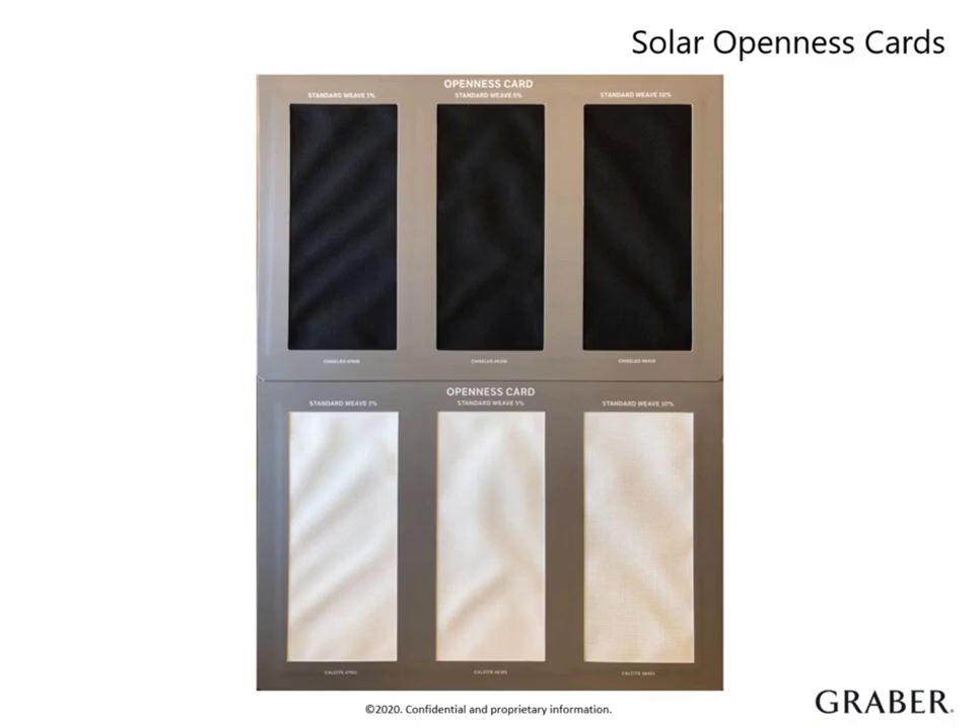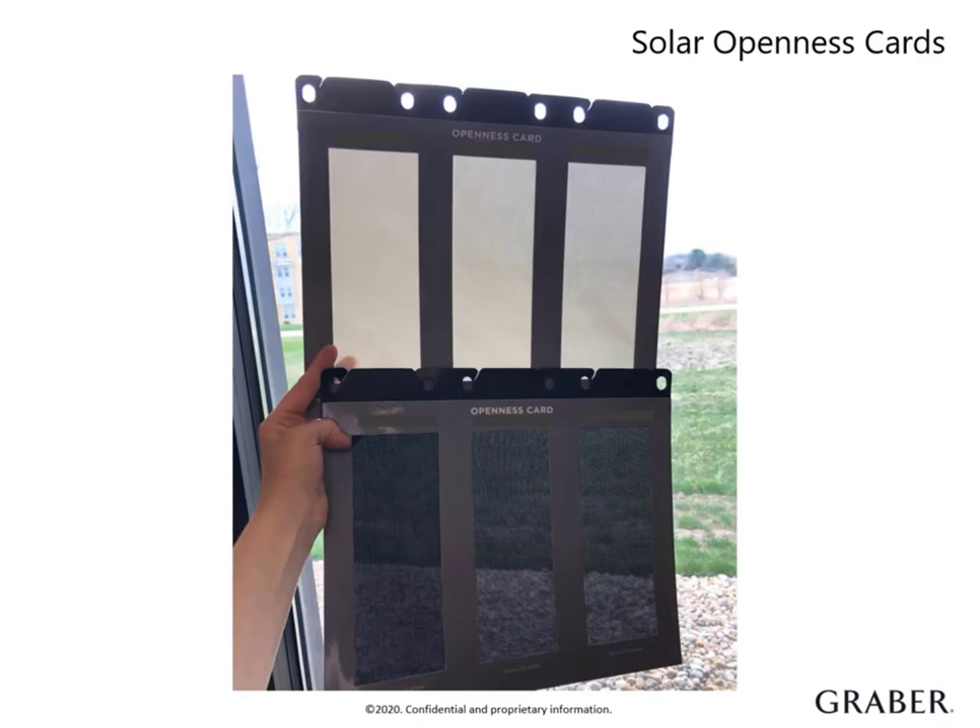There are two cards demonstrating openness in light and dark colors. Nothing manages expectations better than seeing it in their own home. When held up to a window, it gives the customer the opportunity to see firsthand how colors and openness can drastically change the look and privacy level of a solar shade.